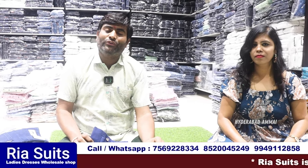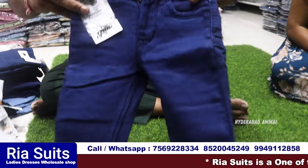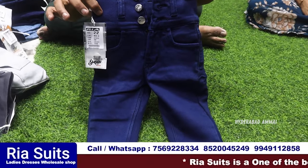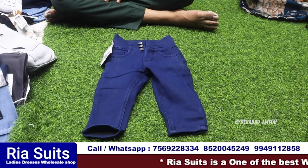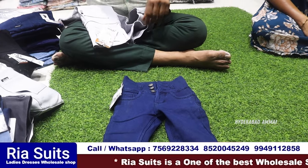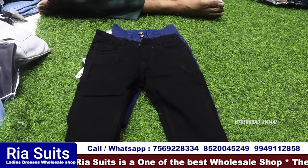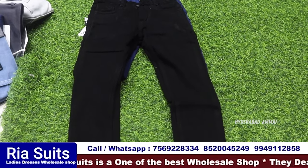So guys, this is the jeans section from a total one manufacturer. There are many different items and colors available. There are also 1-2 year babies items. Since the jeans are in the jeans section, all sizes are available with different items. With every item, there are 55 colors available.